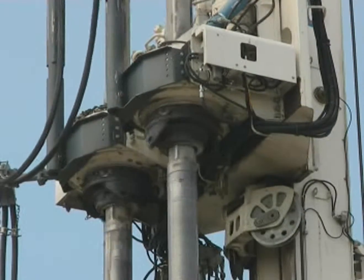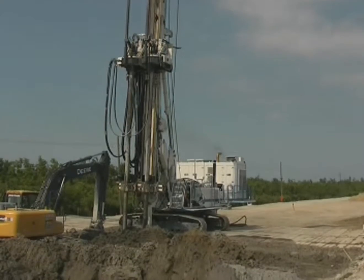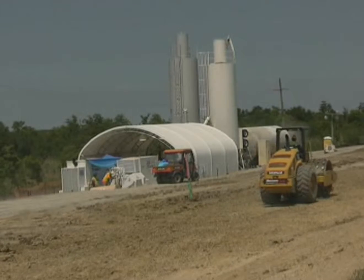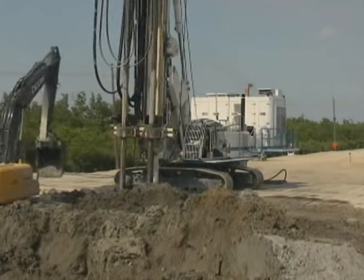For the grout, Treviikos is using a mix of Portland cement and blast furnace slag to achieve the specified compressive strength. The mix is produced in in-situ batching plants equipped with mixers designed by Trevi Group, and is pumped to the rigs through high-pressure pumps.